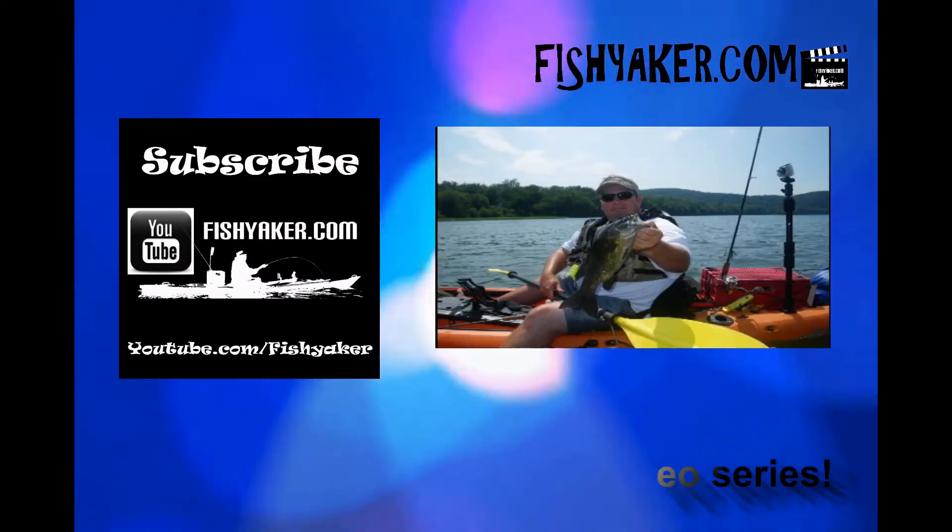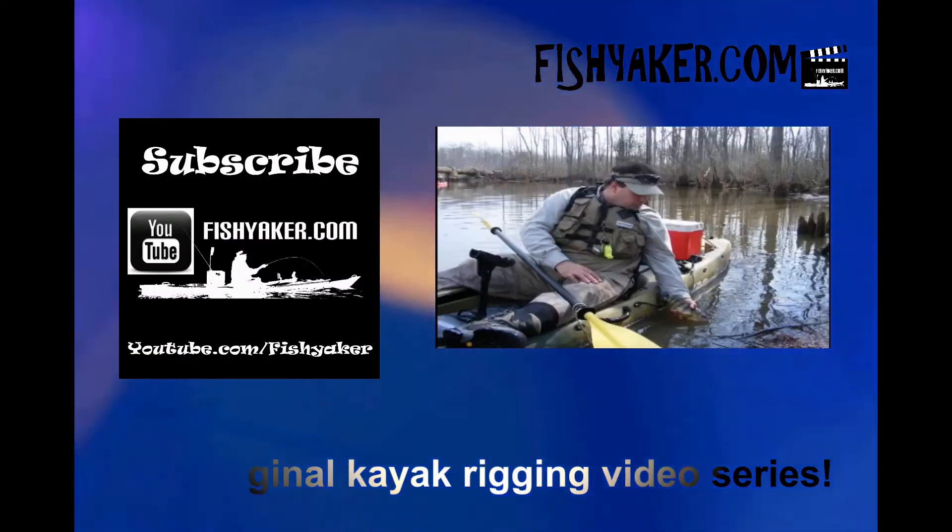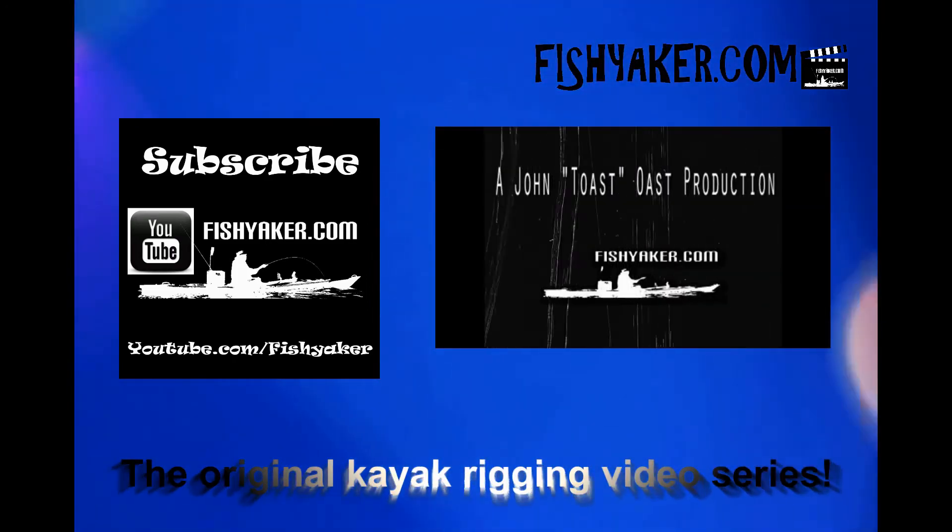Thanks for watching Fishyacker.com. Please be sure to click and subscribe to the Fishyacker YouTube channel, like us on Facebook, and we'll catch you on the water. Fishyacker.com — the original kayak rigging video series.